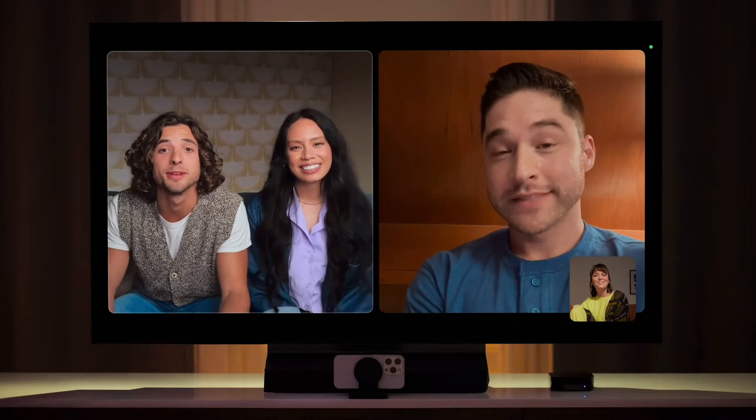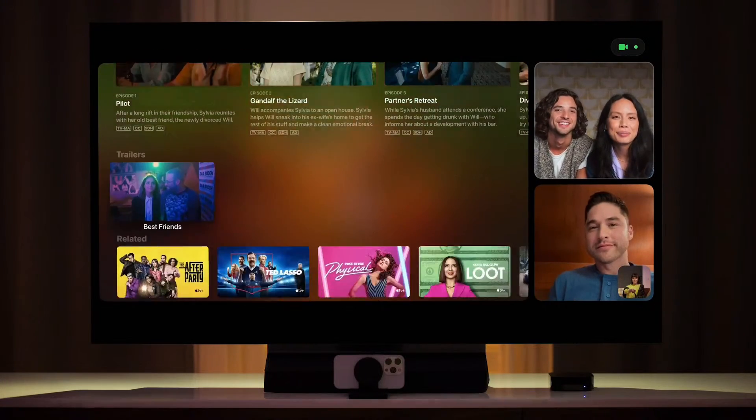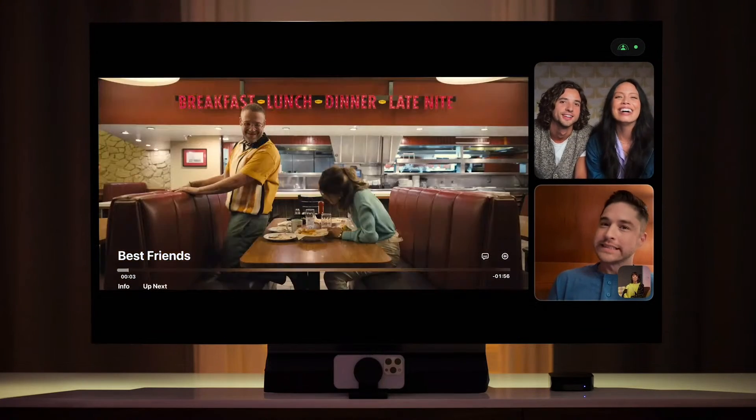At any time, you can interact using gestures. They'll show up on everyone's screen. And because it's Apple TV, you have access to all of your favorite shows and movies. With SharePlay, you can easily watch together and everyone stays in sync.